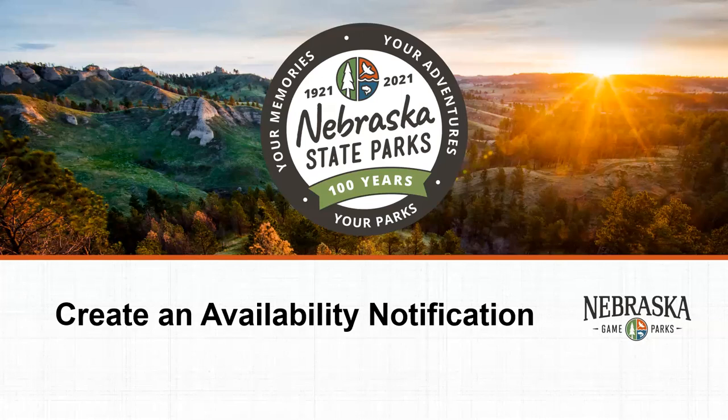Once notified, you can go online, or if it is during business hours, call our call center or park locations to book the site. Let's take a look at how it works.